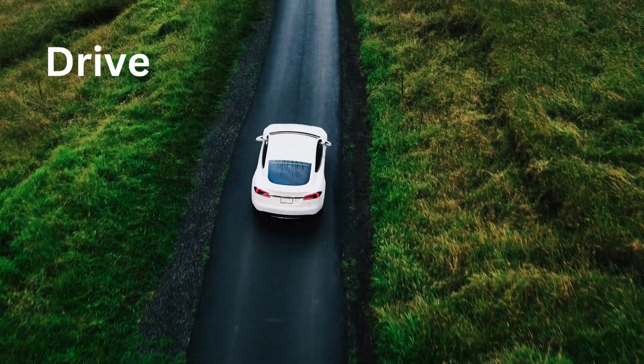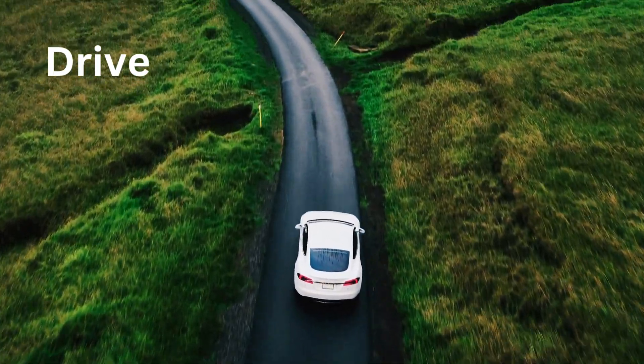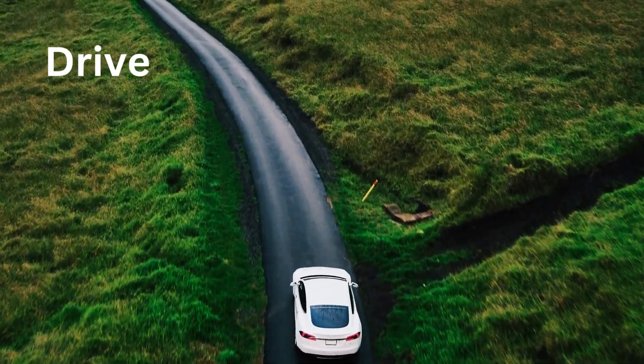D for Drive. To drive means to make the car go forward or backward.